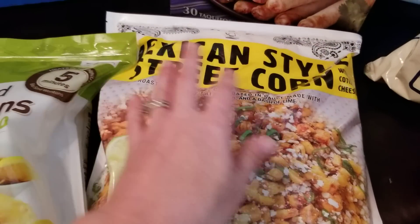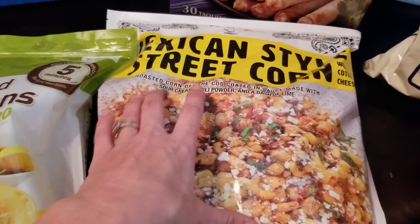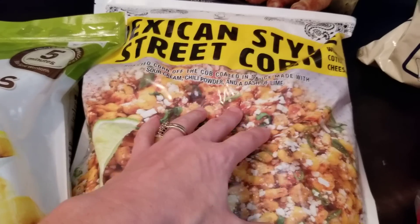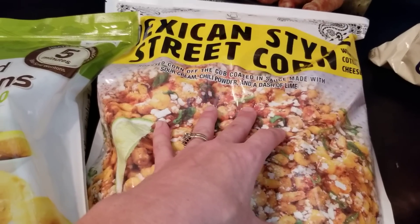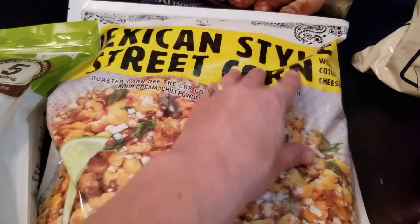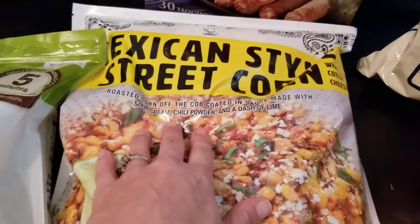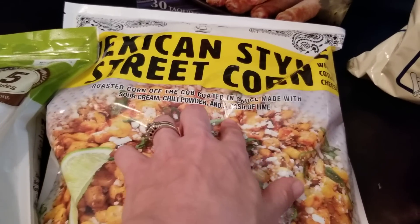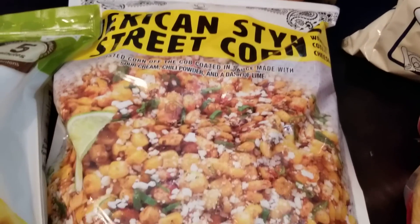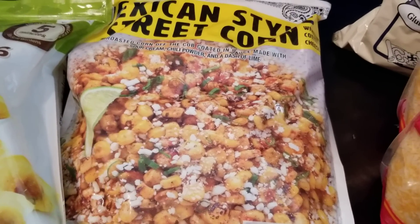This is something I've seen in other people's hauls and was looking for at my Costco back home but couldn't find it — but we found it at the Costco here in Texas, even though it had an asterisk meaning they're not reordering it. It's kind of like elote — roasted corn off the cob, coated in a sauce made with sour cream, chili powder, and a dash of lime. Doesn't that look amazing? Really excited to try that out.